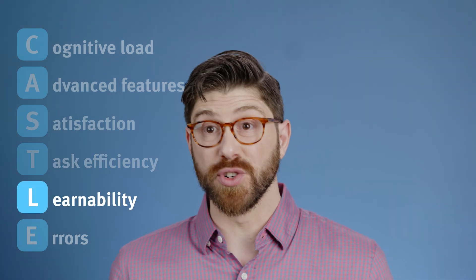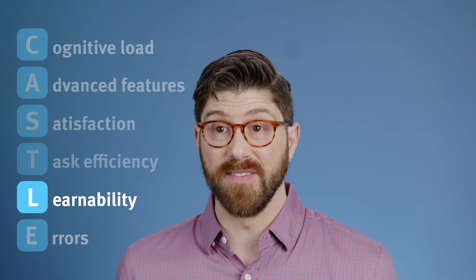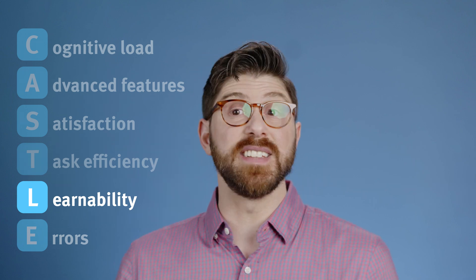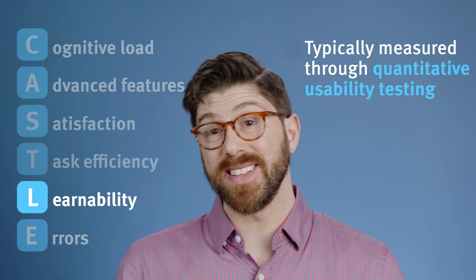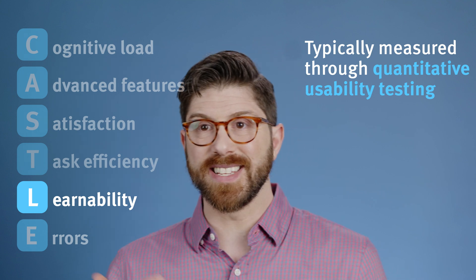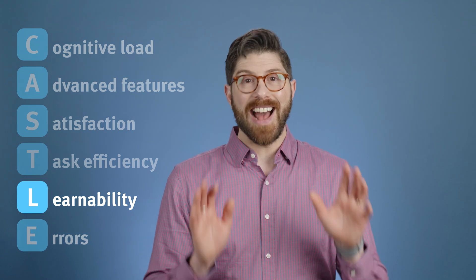Learnability is crucial, especially for new users. It's about how easily users can understand and use the software effectively. High learnability reduces the need for extensive training and supports quicker adaptation to the tool. We measure this with quantitative usability testing studies focused on new users and seeing how much practice it takes to get proficient with their key tasks.